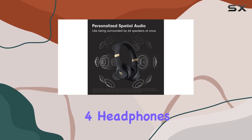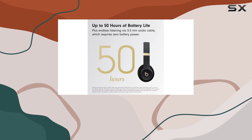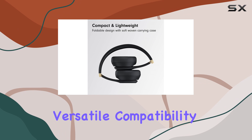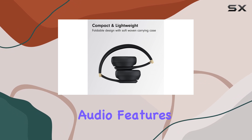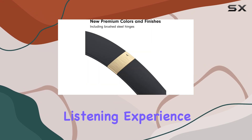Overall, the Beats Solo 4 headphones offer an exceptional audio experience, combining powerful sound, comfort, and convenience. With their impressive battery life, versatile compatibility, and immersive audio features, these headphones are a top choice for anyone seeking a premium on-ear listening experience.